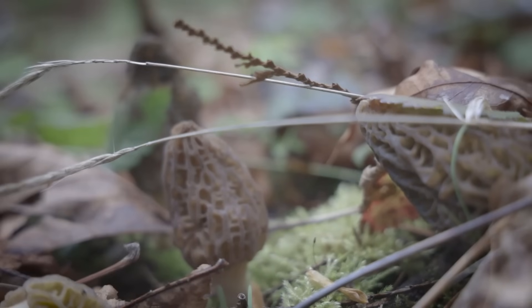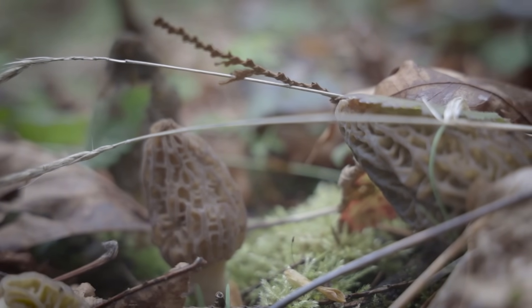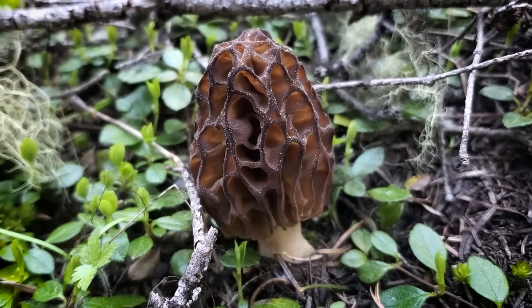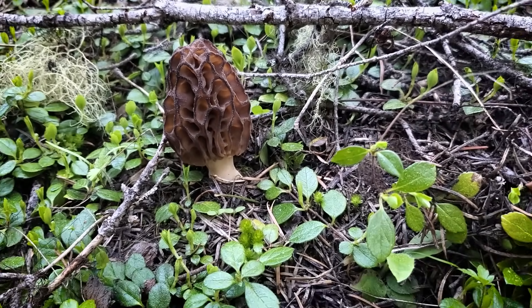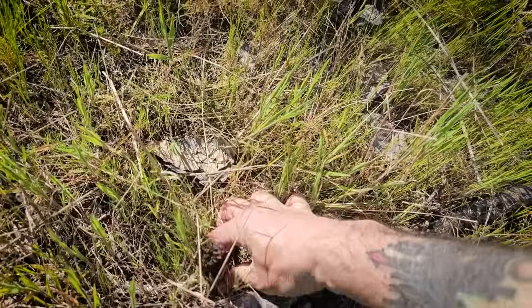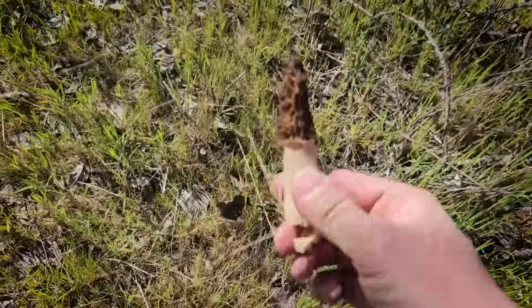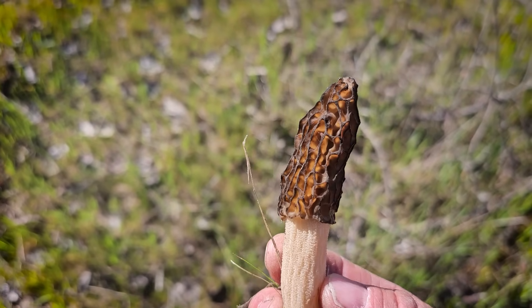The morel mushroom is a really good one for beginners because it has very few look-alikes. It's really popular and easy to reference — there are a million references about morels as well as recipes. They're delicious and look a little bit like a honeycomb. Morels in particular really need to be cooked, so treat them like chicken in the kitchen and make sure they're well cooked so you don't get sick.